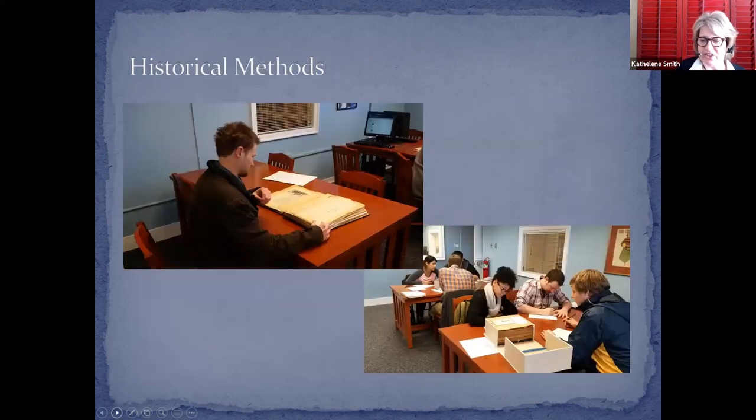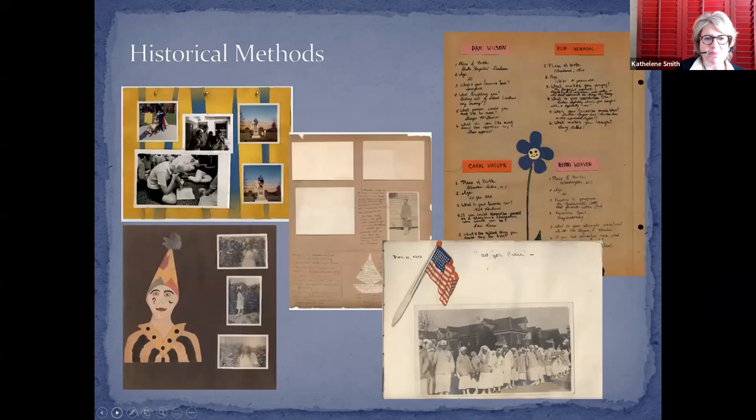Here are some students in the researcher room looking at analog resources. We also pull in scrapbooks from the early years of the college — we opened our doors in 1892 and we have over 350 scrapbooks, most of which are digitized. Students love them, and we can use them in combination: bringing them in physically and then students can also go home and look at them online.